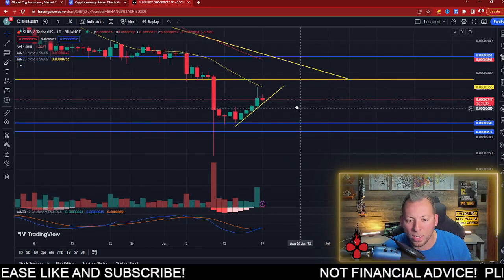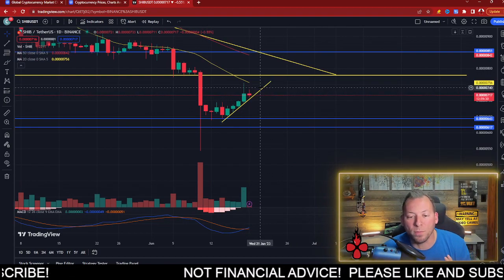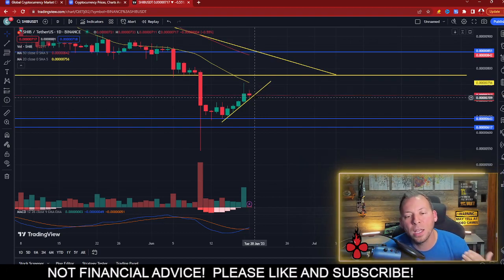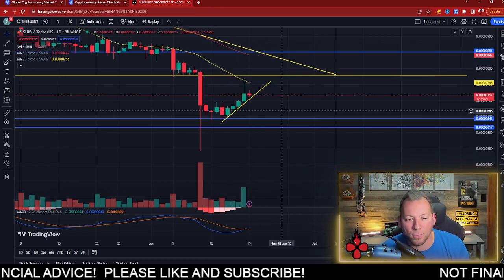Shiba Inu is beginning to work its way to the upside, and we have something very interesting happening just over the next few days. It looks like by the 21st, Shiba Inu has a decision to make — it's either going to continue to follow this trend to the upside, or we're going to get rejected by this 20-day moving average.